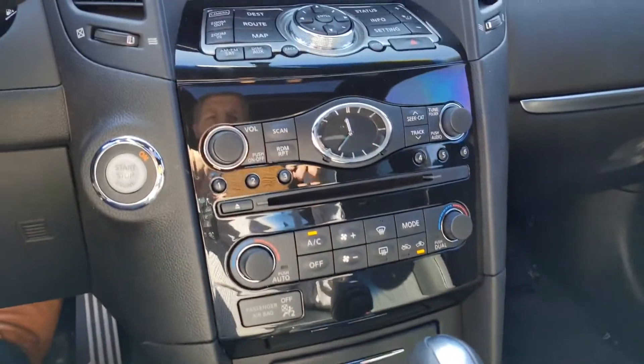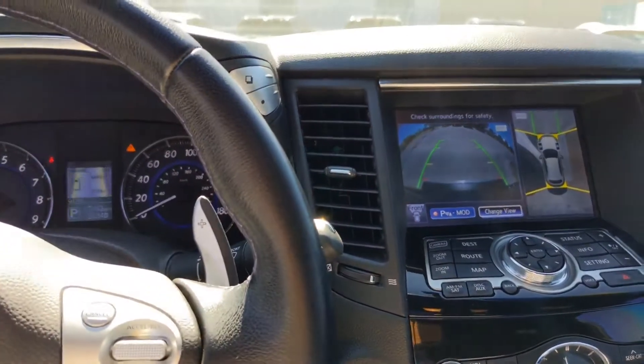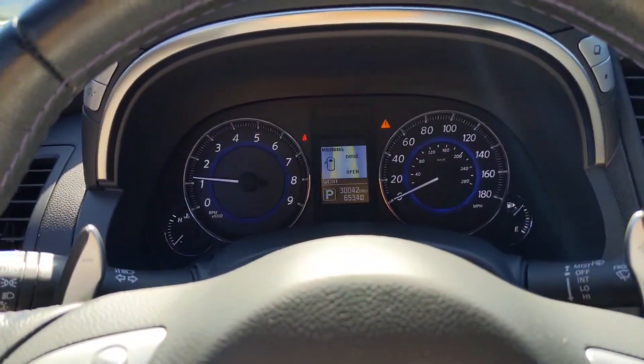Heated and cooled seats, around view monitor — this vehicle has a ton of great options.